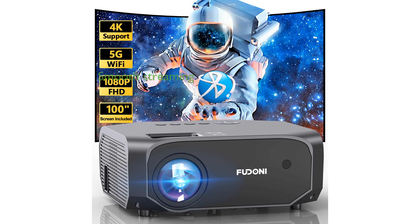The Fudoni 12000L 5G Wi-Fi projector offers dual-band Wi-Fi connections, ensuring smooth and lag-free online video streaming.